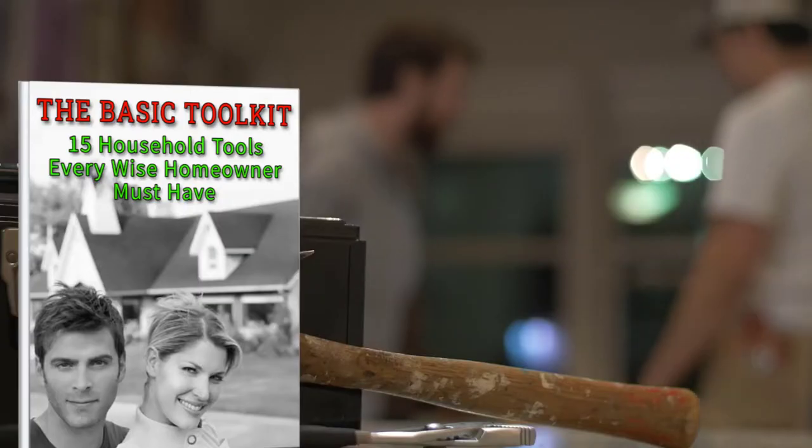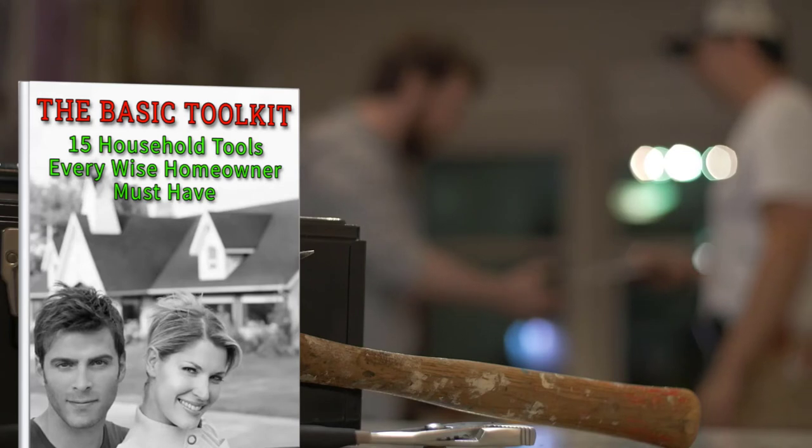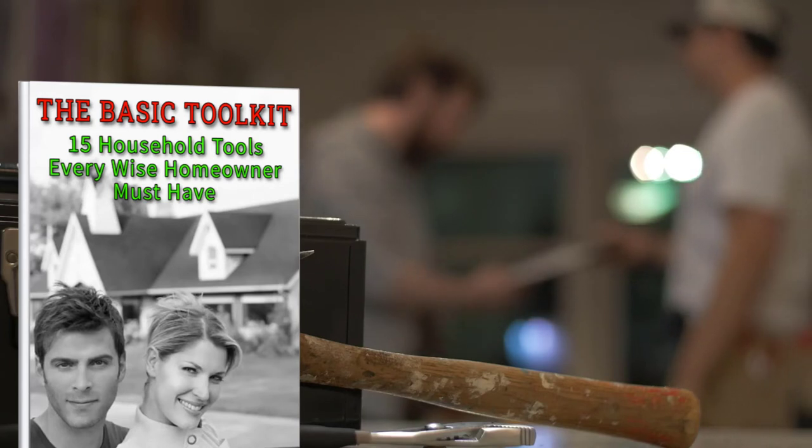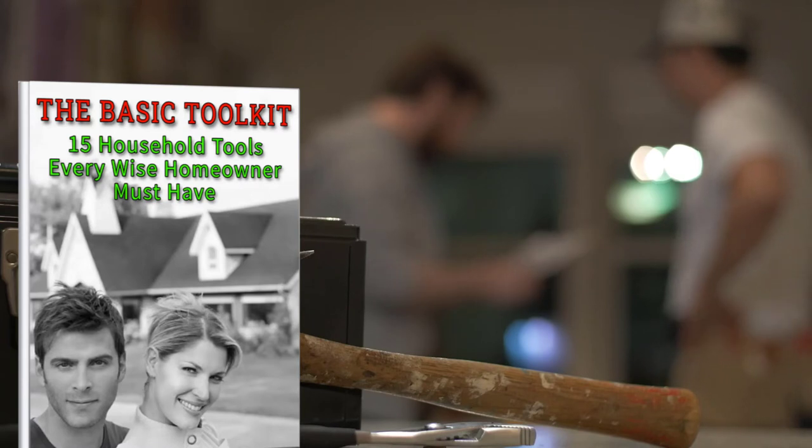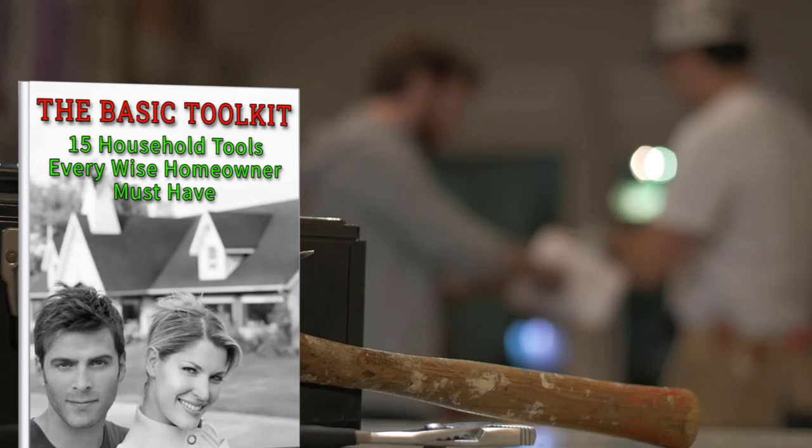I knew as a veteran handyman with over 45 years of experience in remodeling and repairing homes, I could share my expertise with homeowners who are struggling with their home maintenance and repair project management.